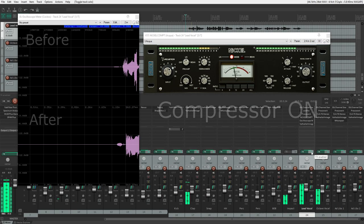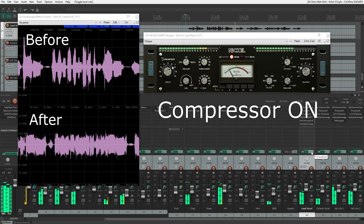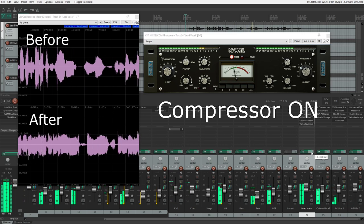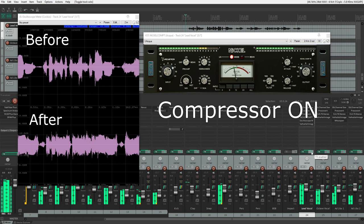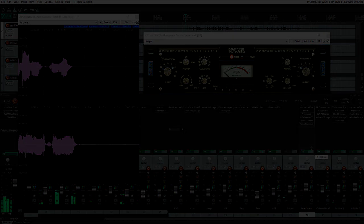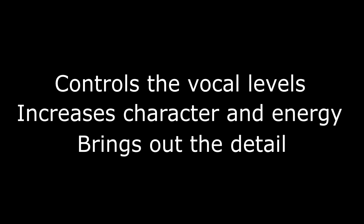Compression is what makes vocals sound like a professional record. The compressor controls the vocal levels, ensuring every word is heard evenly. The action of the attack and release also increases the vocal's character and energy. Finally, the volume compensation we use to make up for the gain reduction brings out the detail of the performance and helps enhance the overall character even further.